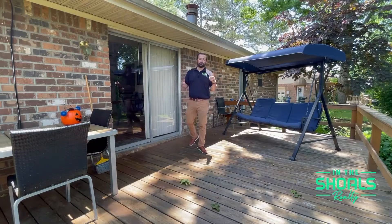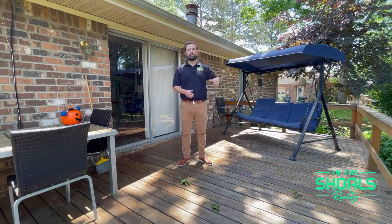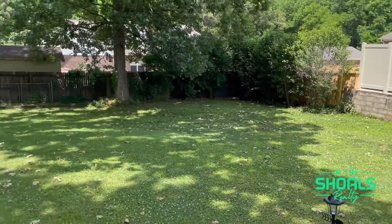We will wrap up our tour here on the back porch. You can see it's a very nice deck with a fully fenced-in backyard here at 105 Fox Run.